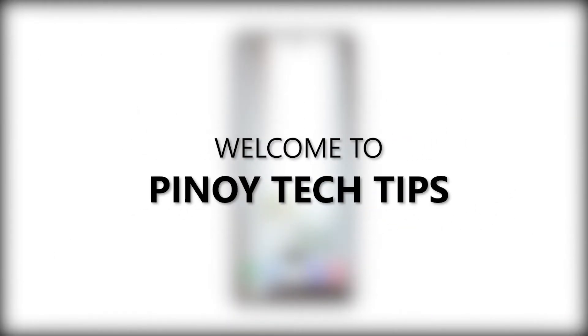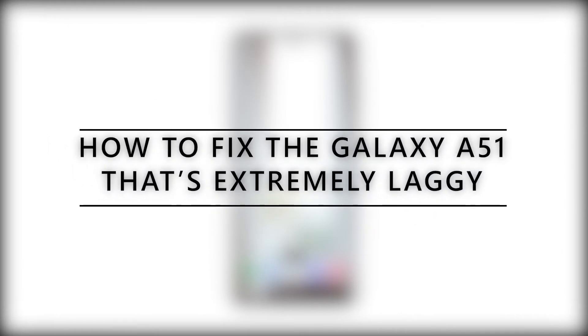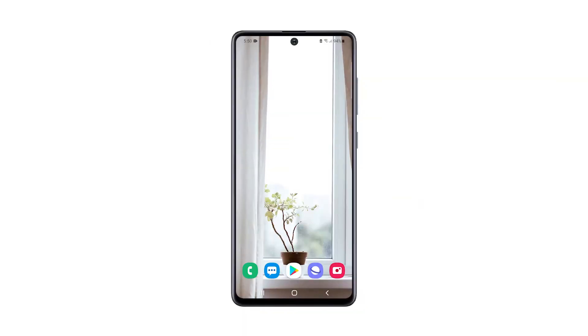Hey guys, welcome to our channel. In this video, we will show you how you can fix your Galaxy A51 that has become extremely laggy or slow. When it comes to performance issues, you can always rest assured that such problems are fixable. You may just need to do some basic troubleshooting procedures to make your phone work perfectly again. So if you're one of the Galaxy A51 owners currently bugged by this issue, here's what you should do.